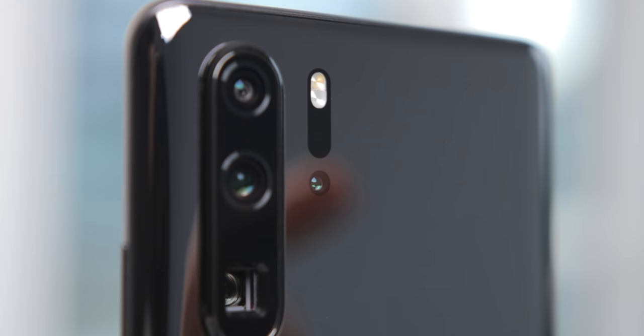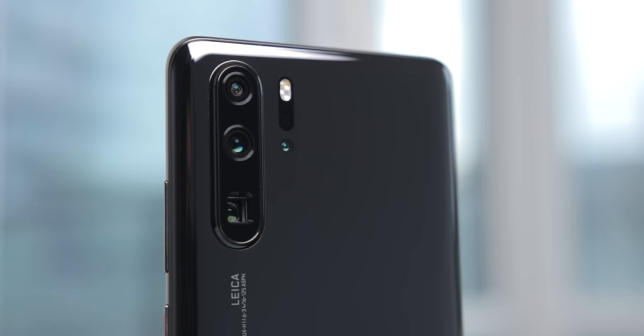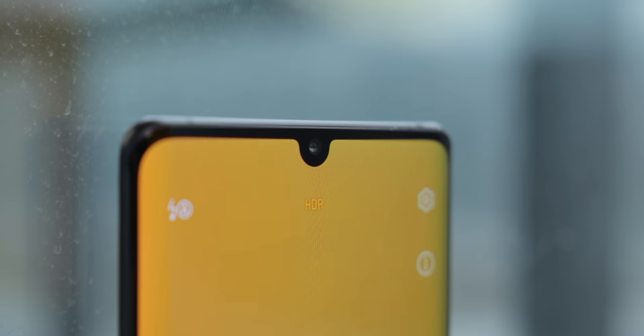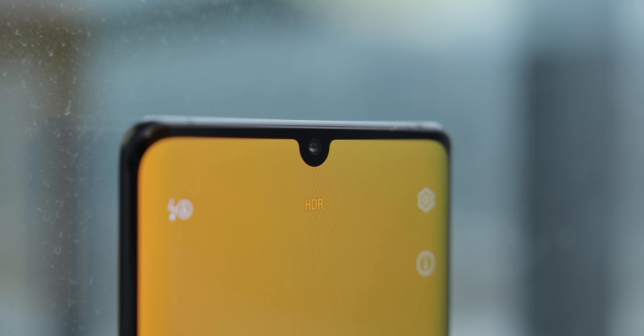The P30 Pro has three main cameras and a time-of-flight sensor for better depth of field and other 3D imaging-related features. There's a 40-megapixel main camera, a 20-megapixel ultrawide camera, and an 8-megapixel periscope camera for up to 5x optical zoom. The 32-megapixel selfie camera is also pretty good, but it does have some overexposing problems at times and it really smooths out your skin.